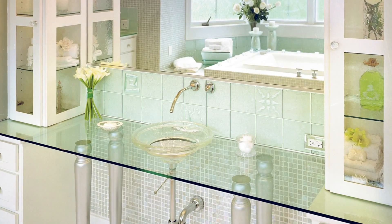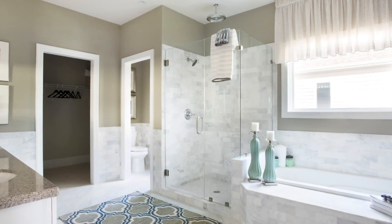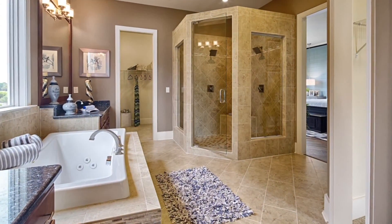What better way to make a statement than a beautiful backsplash or tile accent. Whether in the bath or kitchen, you can let your individuality shine through in color, tone, or texture.